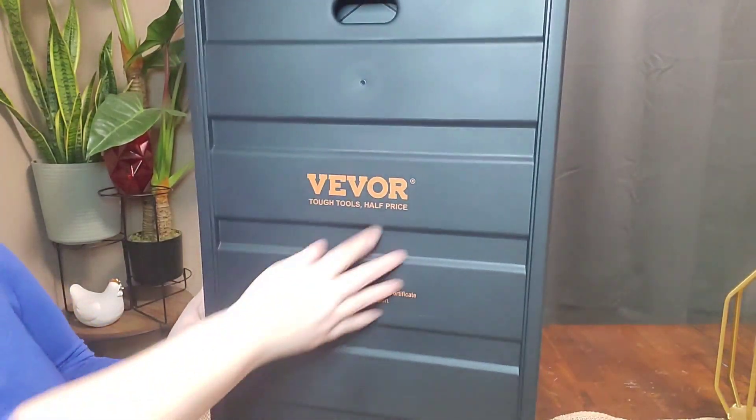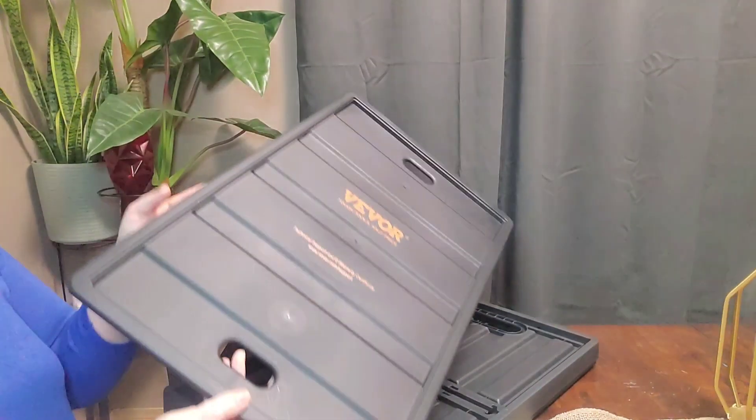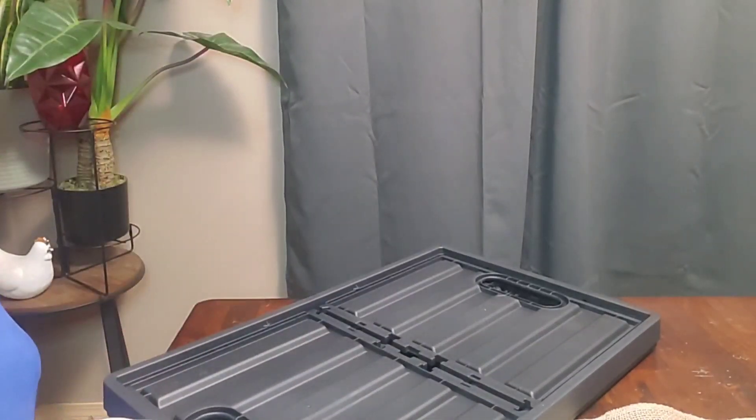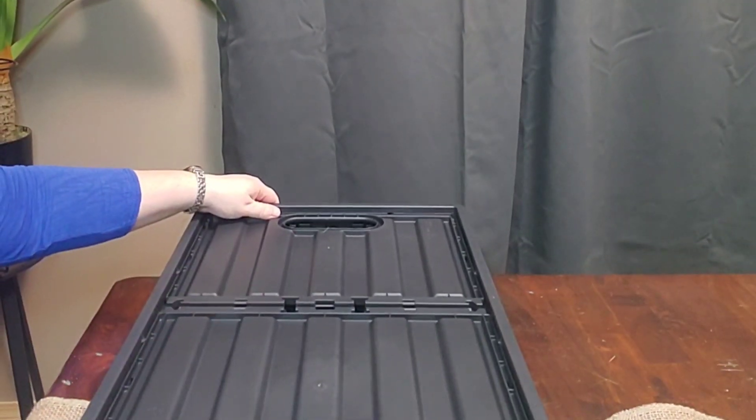Are you looking for a collapsible or space-saving tote that you can keep in the car, especially with groceries going bagless? This is it. Oh my gosh, this thing is absolutely amazing.